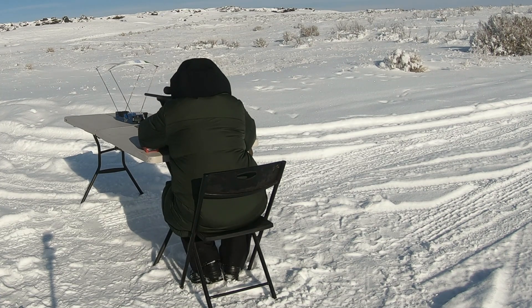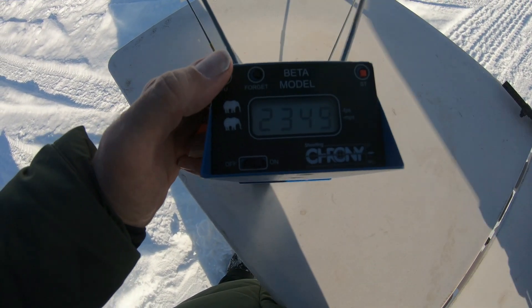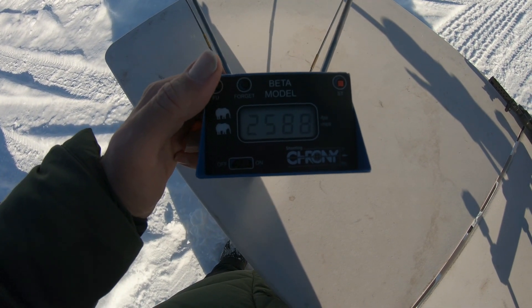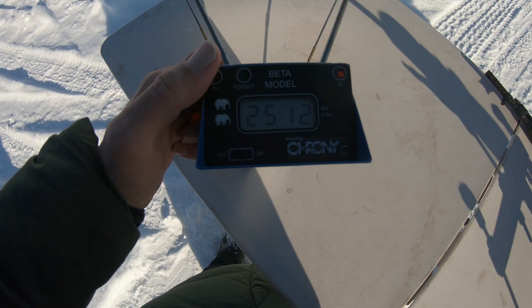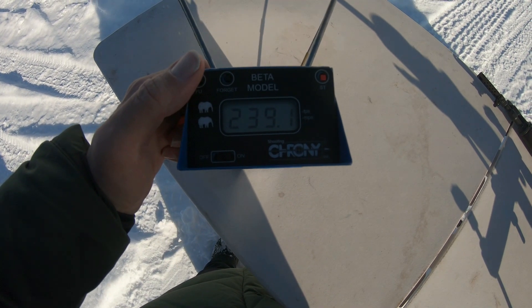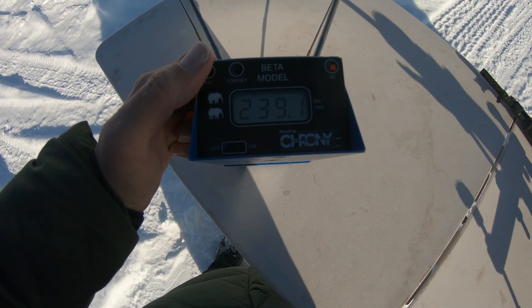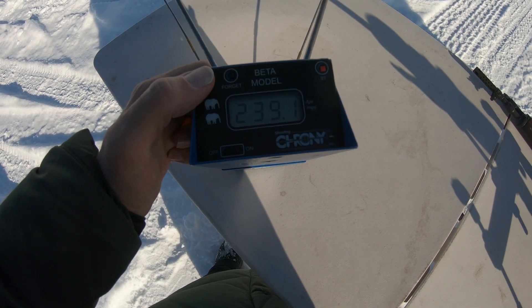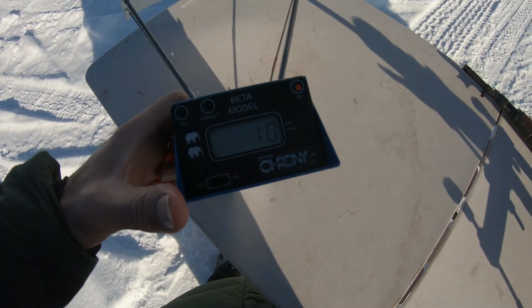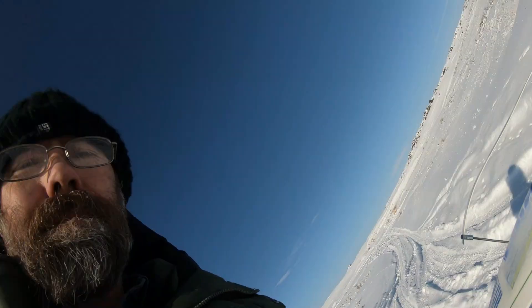From the bolt-action, the low was 2,349 feet per second, the high was 2,588 feet per second, and the average was 2,512 feet per second. The extreme spread was 239 feet per second and the standard deviation was 66.65 feet per second. That was from the bolt-action Ruger American. Now let's do the semi-auto.